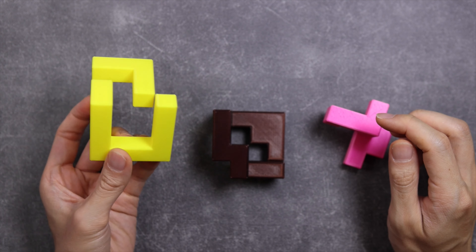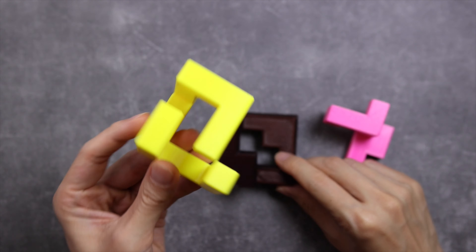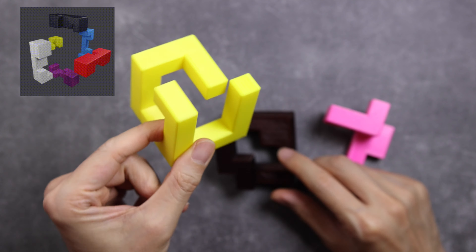It is a TIC, or a turning interlocking cube, meaning during the solve, some or all of the pieces require some turning — as opposed to burr puzzles, where pieces only move up and down, left and right, front and back.